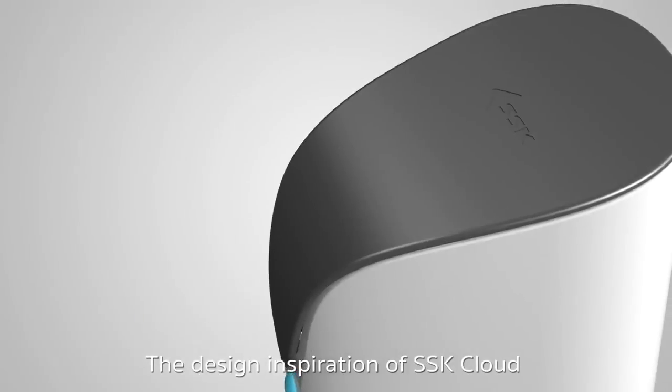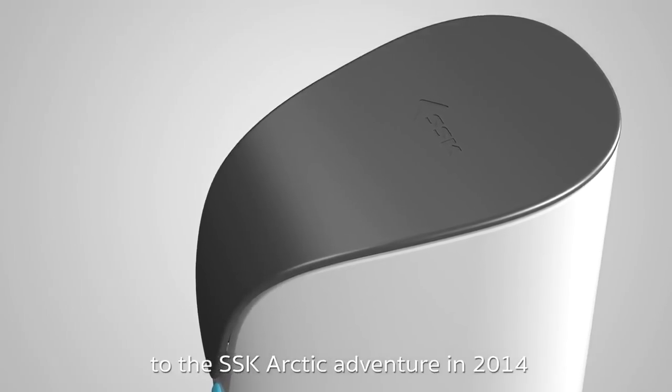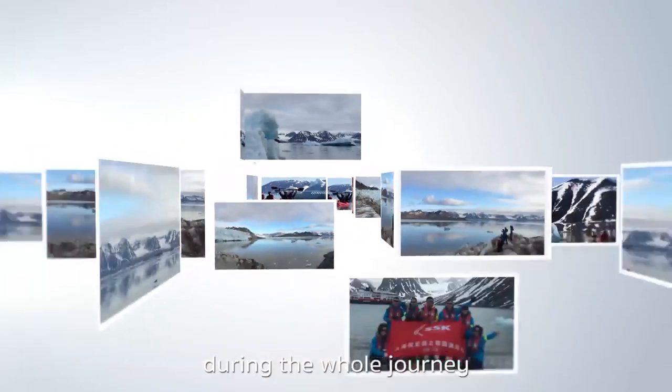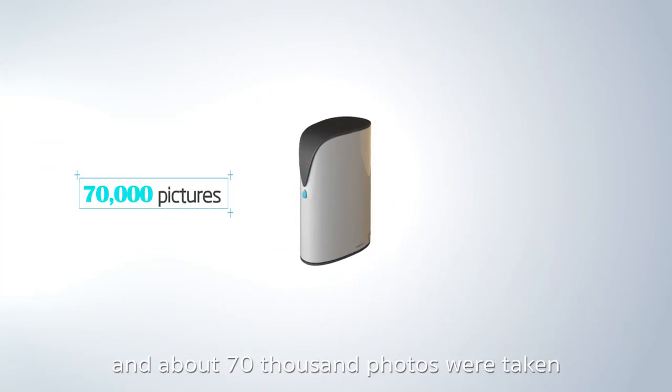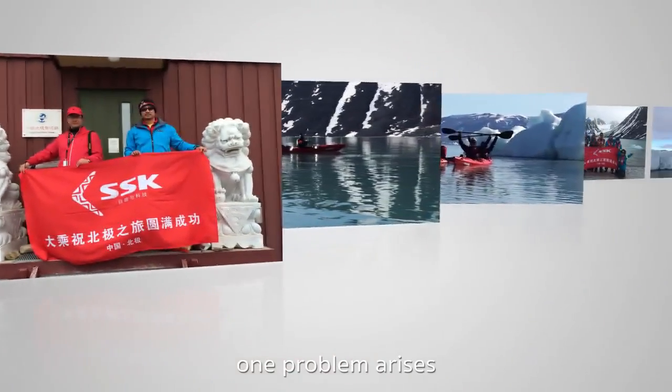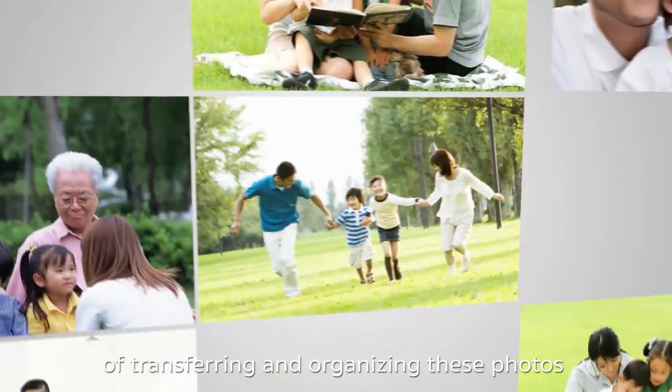The design inspiration of SSK Cloud could be traced back to the SSK Arctic adventure in 2014. During the whole journey, more than 15 cameras were used and about 70,000 photos were taken. As a result, one problem arose: how to deal with the giant project of transferring and organizing these photos?